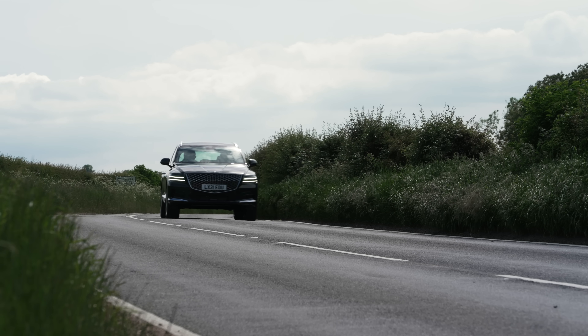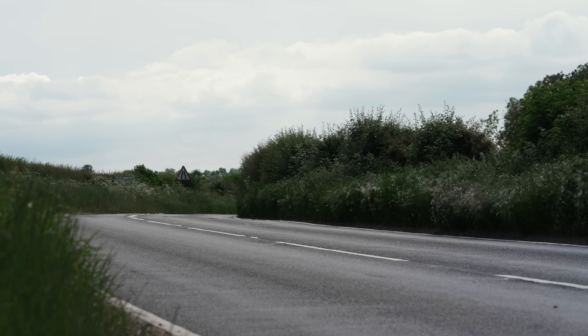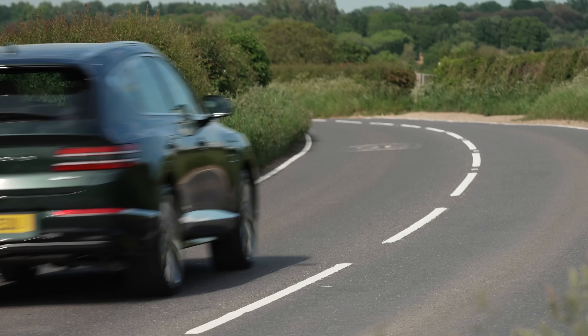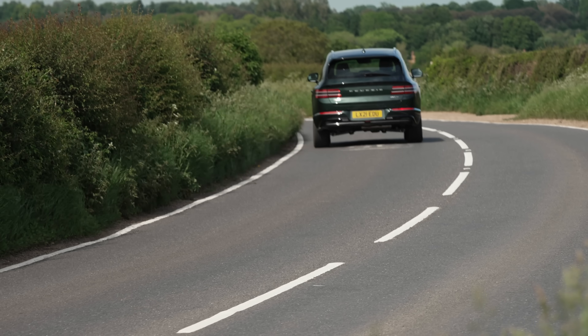All GV80s come with an eight-speed automatic gearbox and four-wheel drive as standard. Driving the diesel version here, when it comes to performance there are no complaints at all — acceleration is perfectly adequate and it's also quite smooth for a diesel.